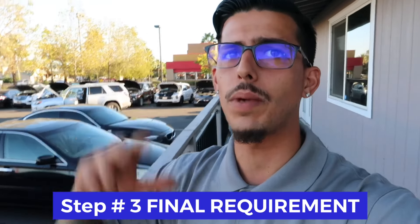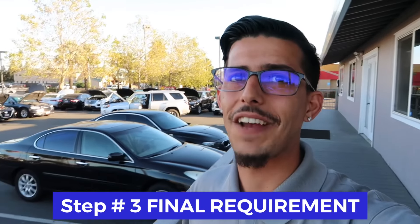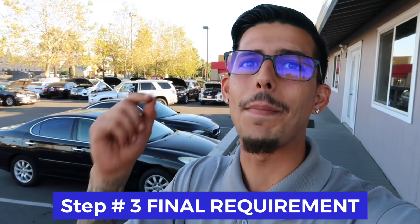Step number three — the final step — is that you just have to go to the DMV, apply, and pay.